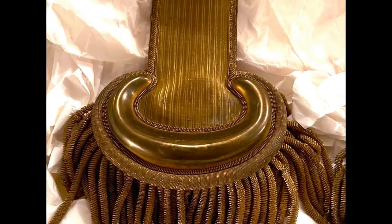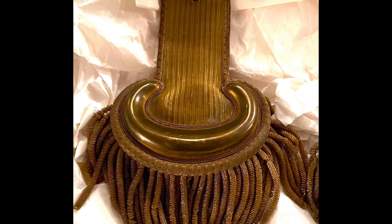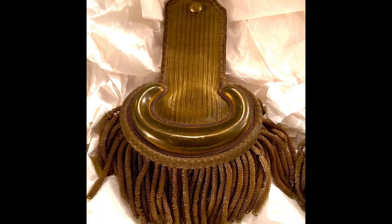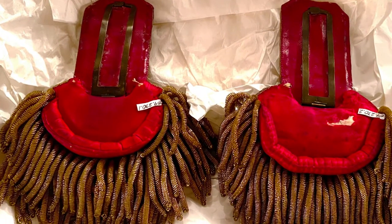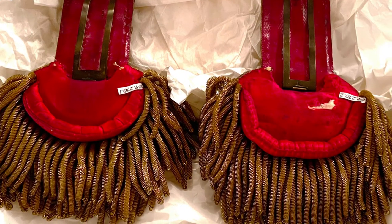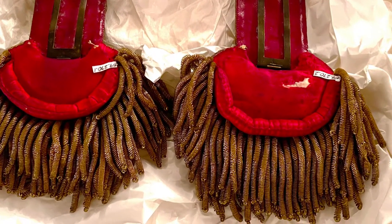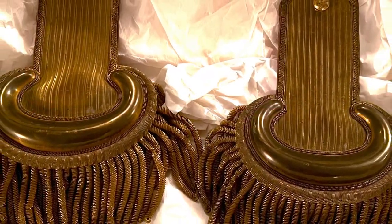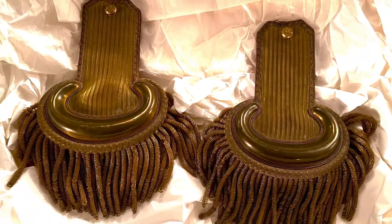Our epaulets are in pretty amazing condition. The brass is in near mint condition, and the red leather covering the back of them is in quite good condition. The red silk and red velvet that form the shoulder piece is a bit more worn, which is to be expected, as that part would have had the most friction against the wearer's uniform. These are in beautiful condition overall, and we are so lucky to have them in our collections, however they got here.